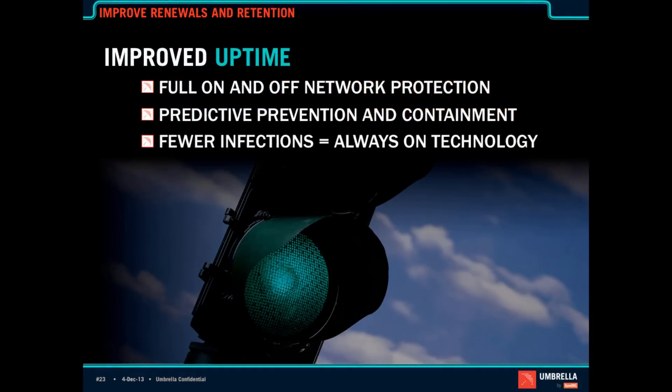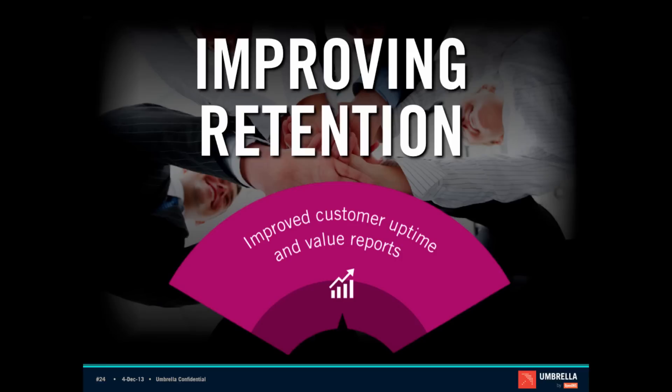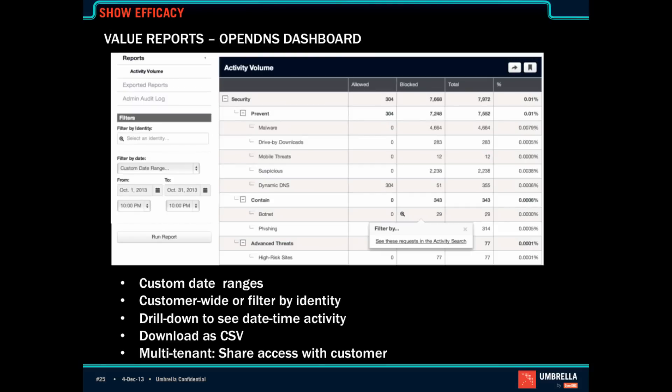The impact of this is improved uptime because you now have fewer infections, predictive prevention and containment, and this always-on technology is really great. But then the next question that comes from customers is: I don't have malware problems — what am I paying you for? Which is where improving retention through value reports and combining those value reports with customer uptime comes in. Our dashboard has great interactive reporting features where you can set date ranges, download anything, show what you've prevented and contained, what advanced threats have happened on the network, as well as trending.